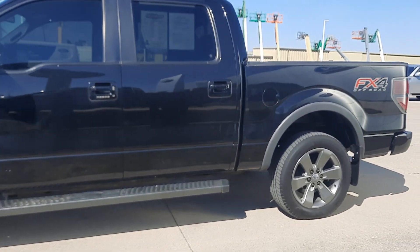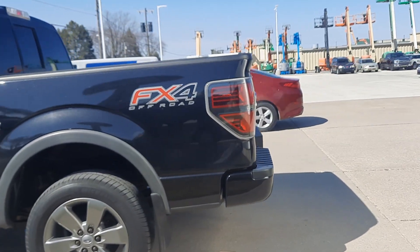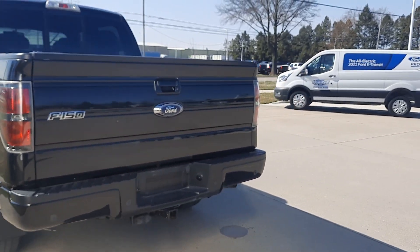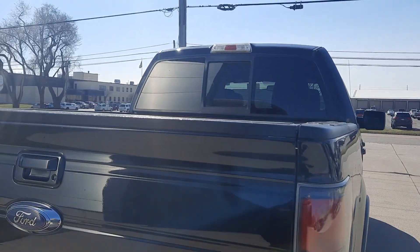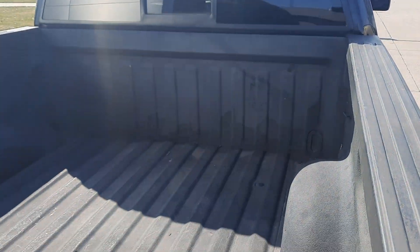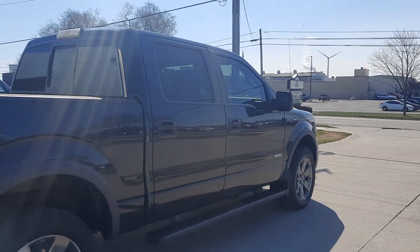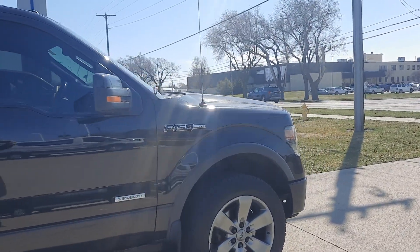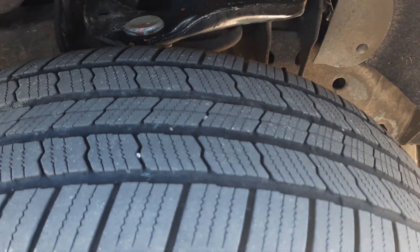This one does have running boards. It is four-wheel drive. It's got rear park assist, tow package, bed liner. Outside is in pretty good shape. Tires look good all the way around.